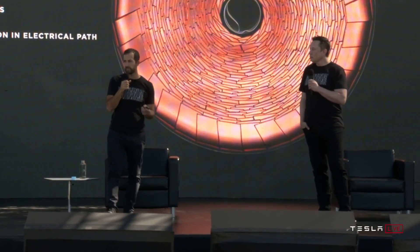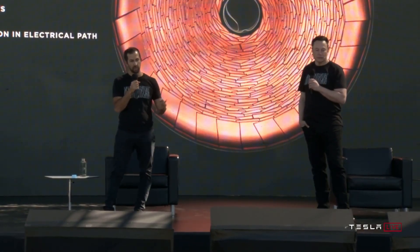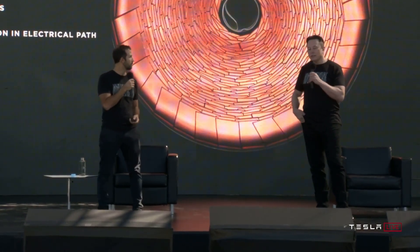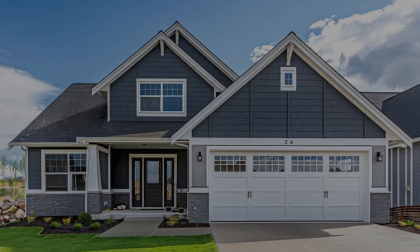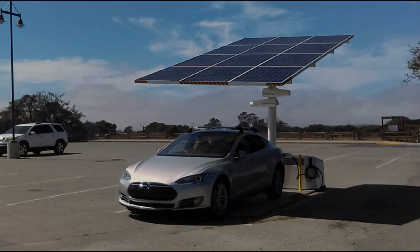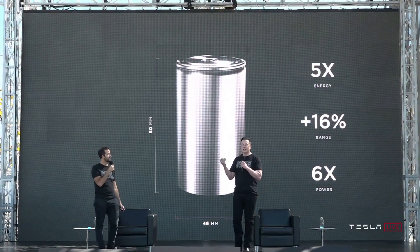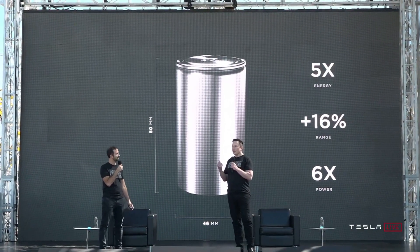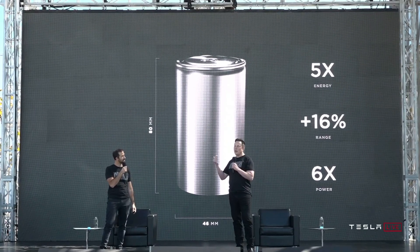Here's the twist: even if the 4680 is delayed, Tesla might still win. Why? Because this isn't just about fancy batteries — it's about energy freedom. The 4680 isn't just for cars. It could power your home, your office, even your city. Imagine a world where you charge your car with the sun, store that energy, and never pay for gas or electricity again. Tesla's newest battery isn't just a tech upgrade — it's a warning shot across the bow of the entire energy industry.